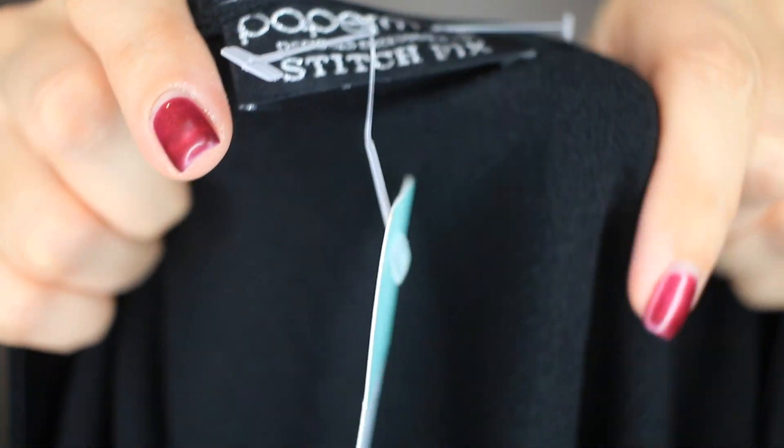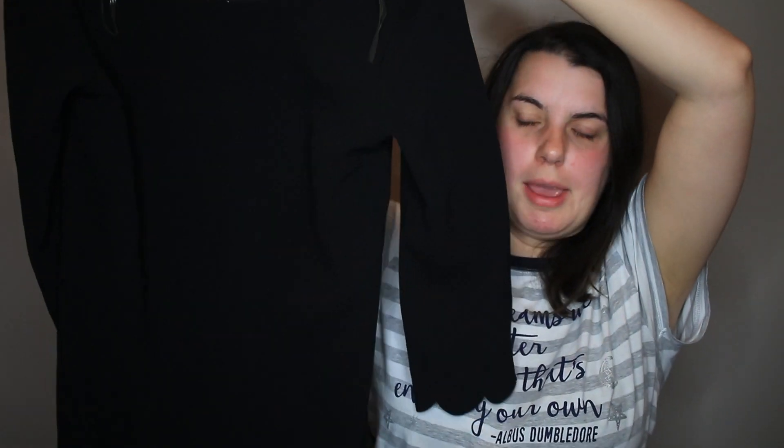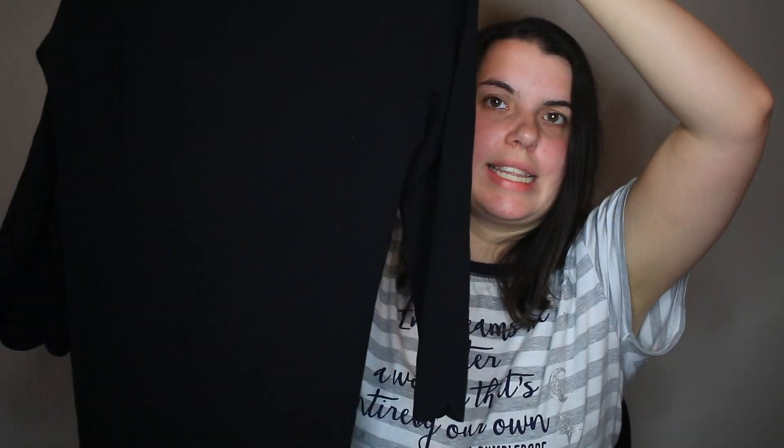This is Paper Moon for Stitch Fix and it is new with tags. It's just a plain black dress but it has scallop detailing at the bottom. I would have passed on this if it wasn't new with tags, but I did get it since it had tags attached.